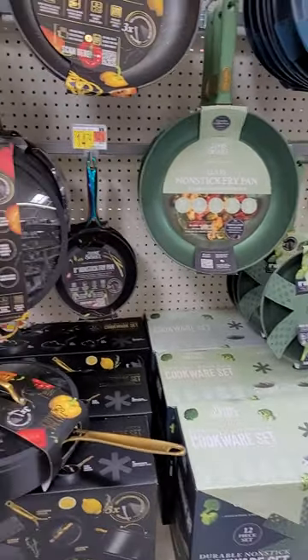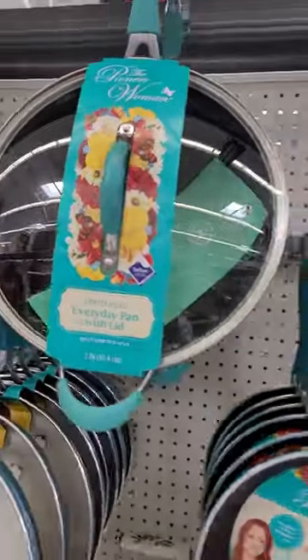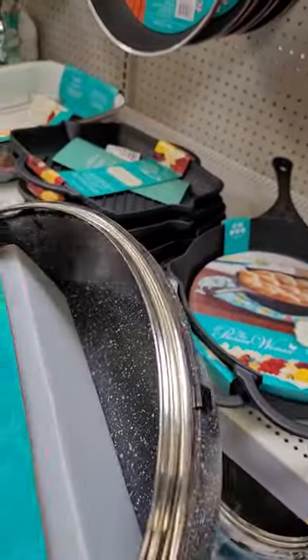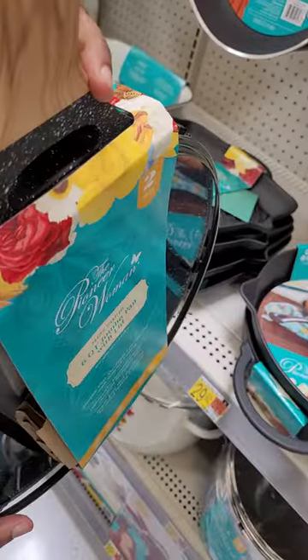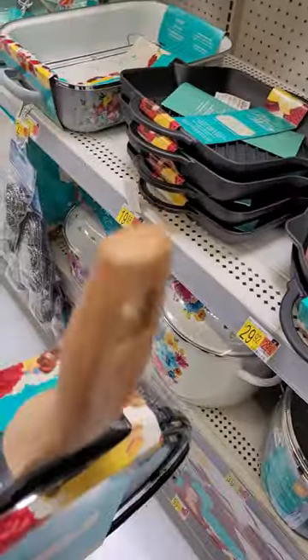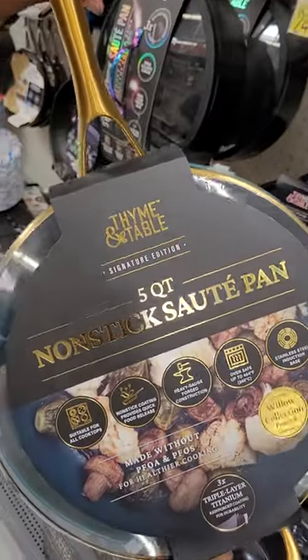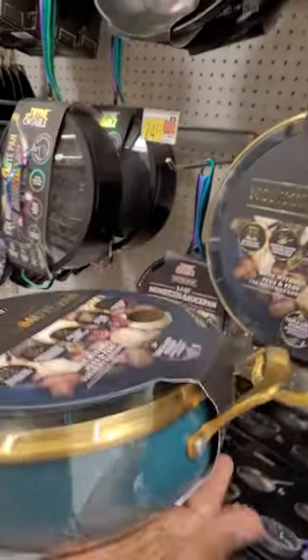We need two things from you guys: one, donate to our saute pan recovery program, and two, tell us which one you like. The Pioneer Woman is six quart, heavy duty, with a nice wooden handle that's integrated into the pan itself — so there's no chance of it falling apart. Or the Time and Table pan, which is five quart, a little more sleek.